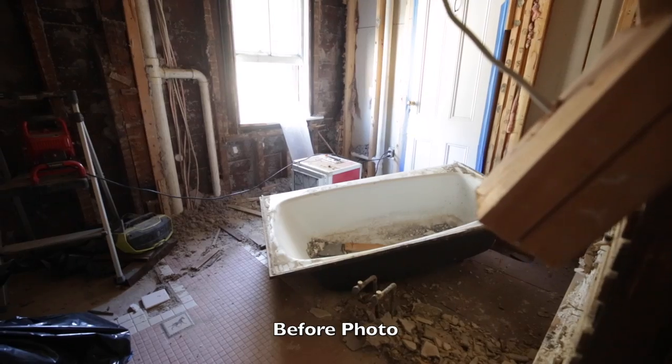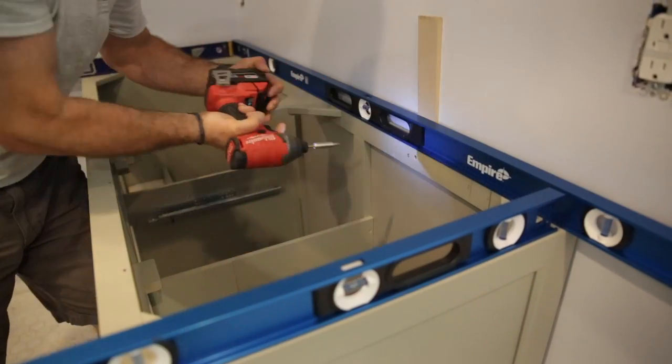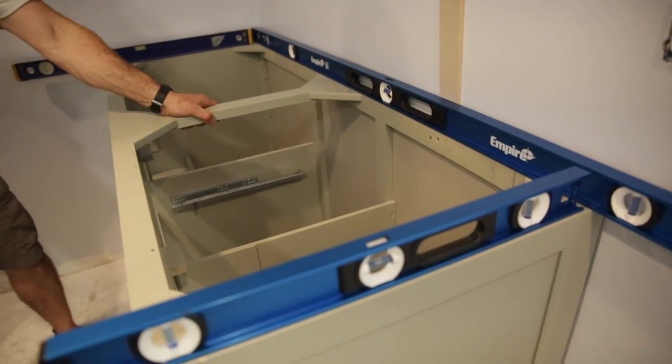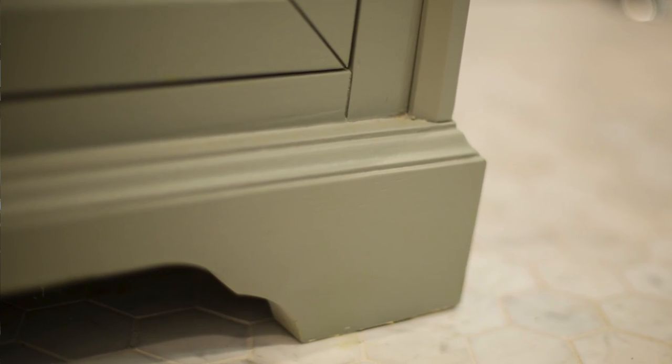Moving plumbing can always increase costs, so consider that when measuring for vanity cabinets and tops. Also take into account your storage needs, who will use that bathroom, and what they need to store. Standard countertop height is around 31 inches, but you can order them as high as 35 and a half inches. Vanity cabinets come in increments of 12 up to 84 inches; stock cabinet widths are 24, 30, 36, 48, and 60 inches, and they come 17 to 24 inches deep. Make sure you have level walls and floors to ensure a straightforward installation.